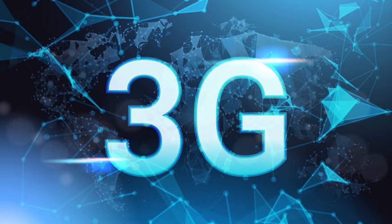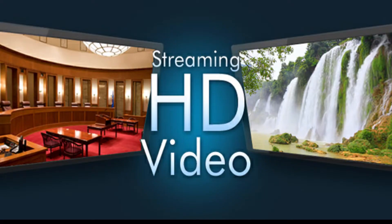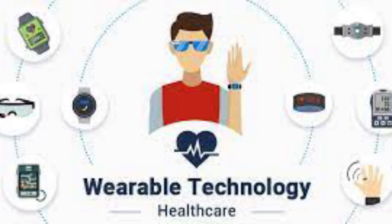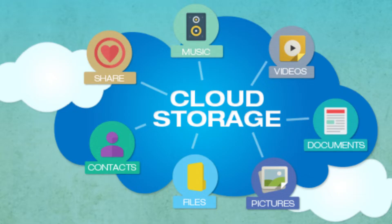3G was developed in the year 2001. This technology was used in the field of cheap data transmission, GPS, and web browsing. 4G was developed in the year 2009, used in the field of HD video streaming and wearable devices. 5G was developed in 2019 and is used in the field of Internet of Things and cloud storage.